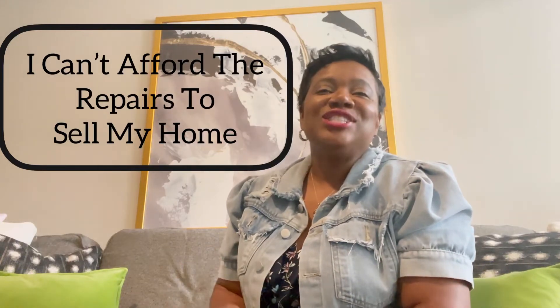Hey guys, this is going to be a quick video. I wanted to discuss sellers that want to sell their home but don't have the money to do the renovations in order to get the maximum dollar amount. Working with me, we have a great program called the concierge program, which will loan you a certain amount of dollars in order to do renovations.